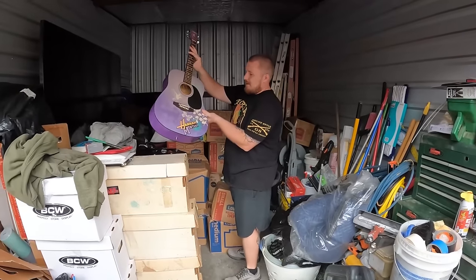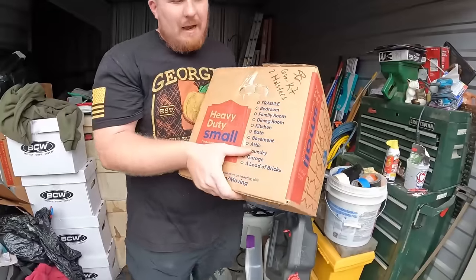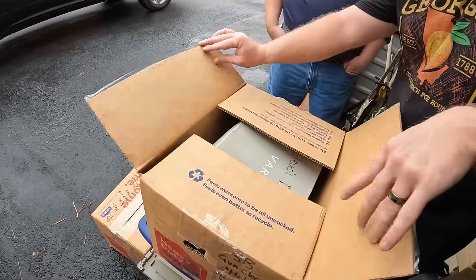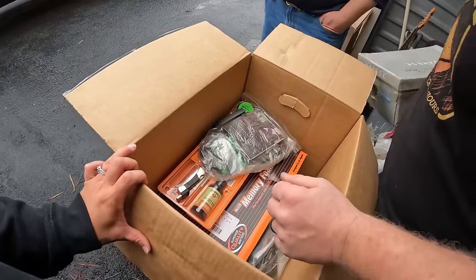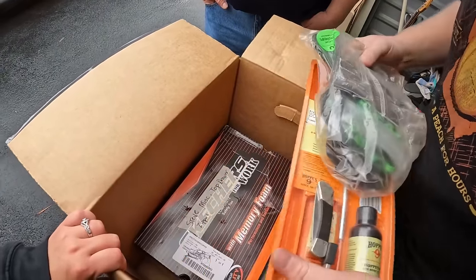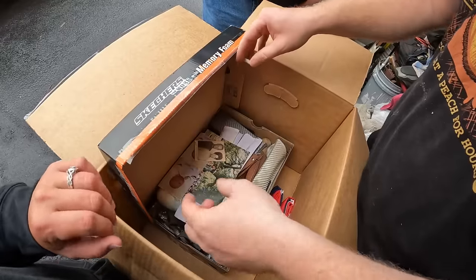Third episode of the storage unit. We got a little Hannah Montana guitar — I don't know if it's worth anything. We also found a box labeled 'gun kit' with two holsters and a nine-millimeter magazine. There's also a box labeled Steve's dress shoes. Let's check out this gun holster kit and cleaning kit.